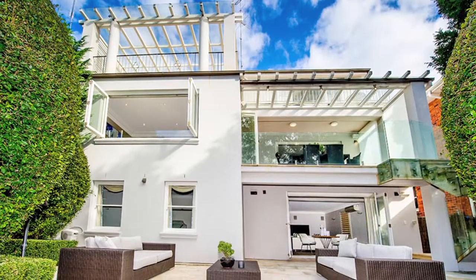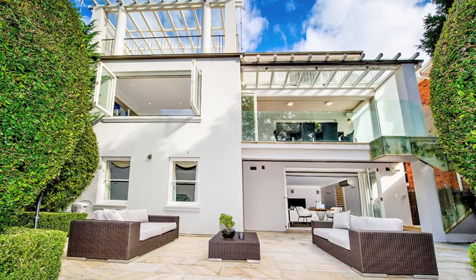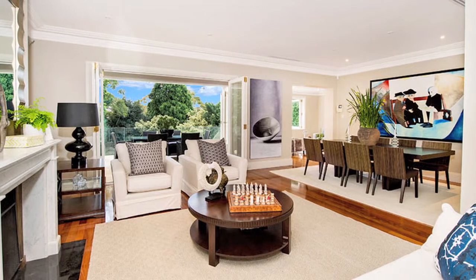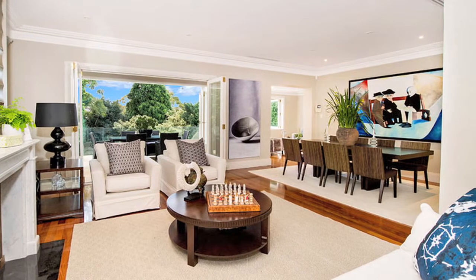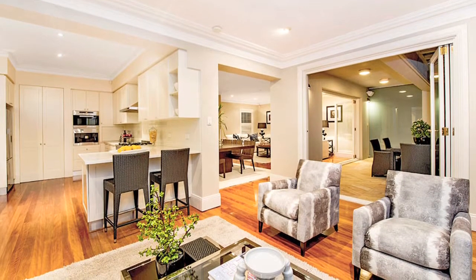Quietly dress circle positioned in an exclusive village neighbourhood, you will be impressed by the home's scale, quality and walk-to-almost-everywhere convenience. Within easy reach of Queen Street Village shops and cafes, Centennial Park, Edgecliff Shopping and Transport, elite schools as well as Double Bay parks, waterfront and ferries, this designer home is an absolute must to inspect.